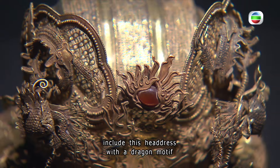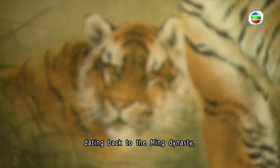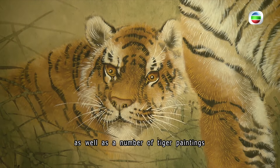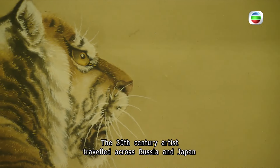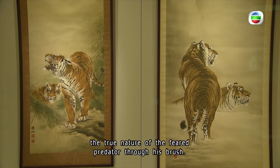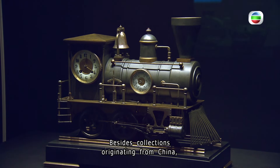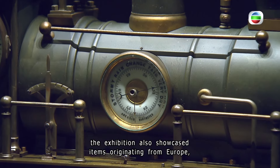Treasures on display include a headdress with a dragon motif dating back to the Ming Dynasty, as well as a number of tiger paintings by Chinese painter and activist Cho Bun. The 20th century artist traveled across Russia and Japan in hopes of capturing the true nature of the feared predator through his brush.